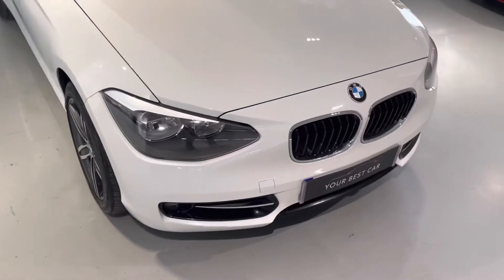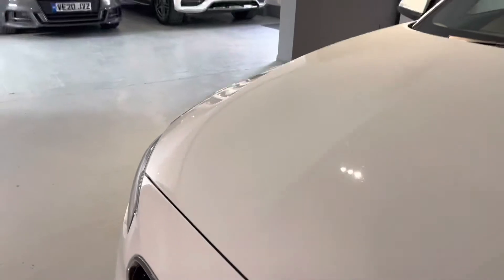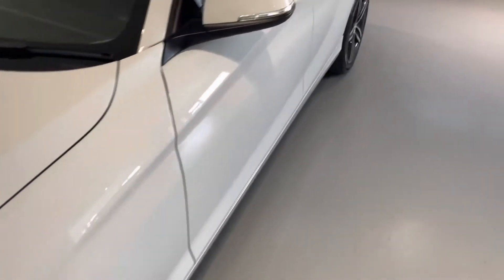We also take any part exchange, even if your car is on finance — not a problem. We can arrange for your old payment to stop and your new one to start, nice and easy. Let's have a look inside.